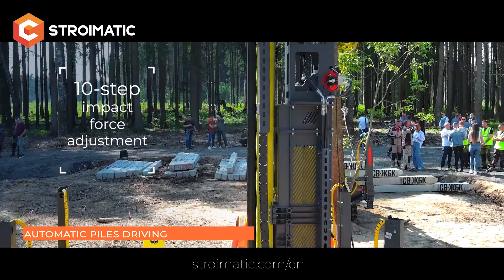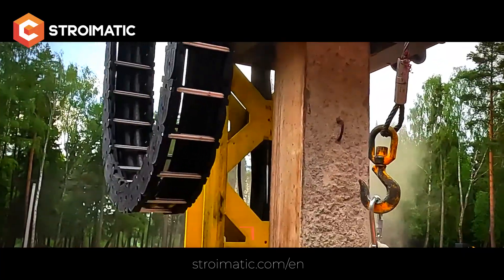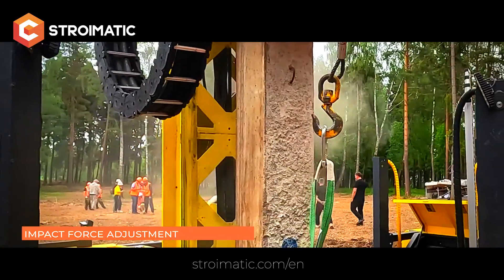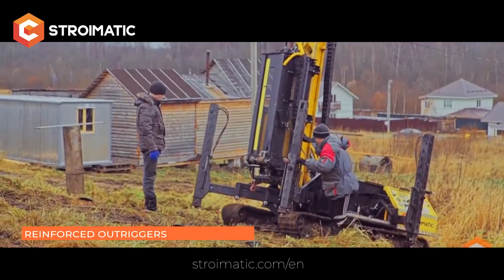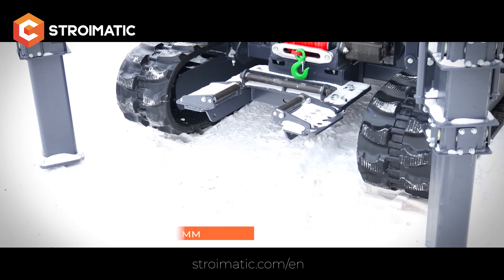The automatic driving function reduces the risk of pile damage and decreases equipment wear. The impact force adjustment allows the power to be fine-tuned according to the soil type, pile size, and specific piling stage. The reinforced outriggers ensure the stability of the machine on difficult terrain and steep slopes.